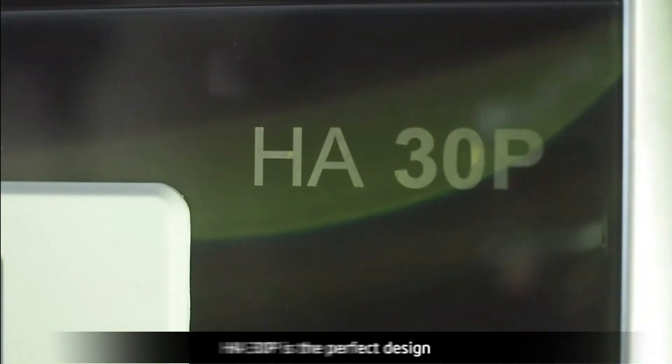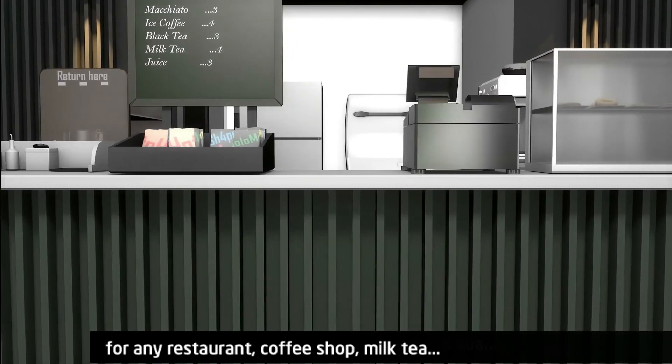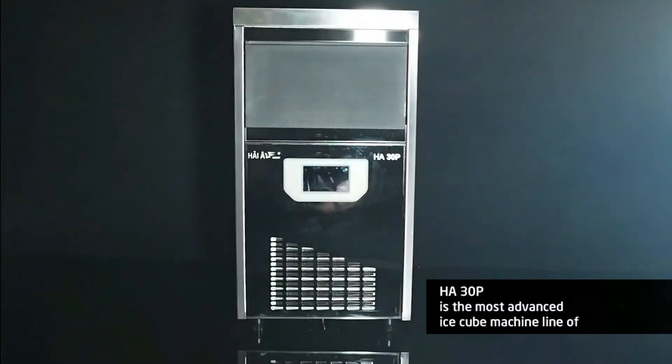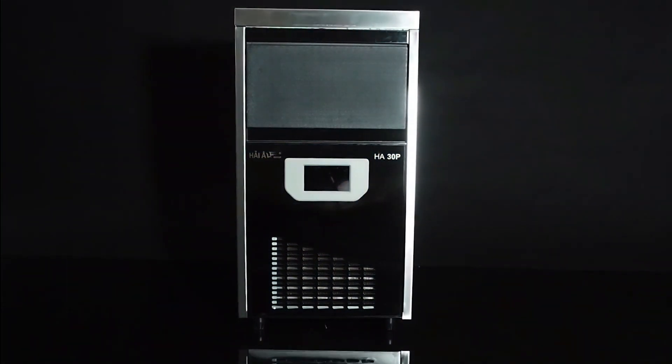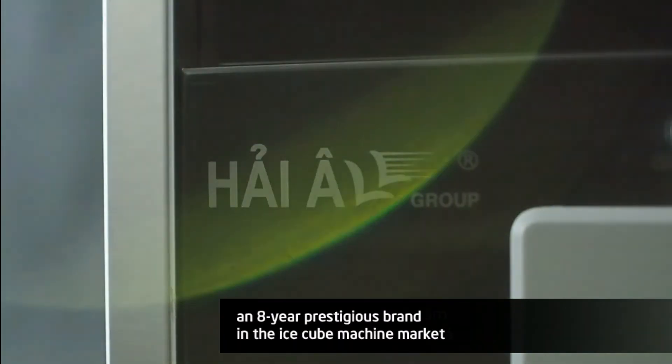The A30P is the perfect design for any restaurant, coffee shop, milk tea shop, and more. The A30P is the most advanced ice cube machine in the market. HAYO — an 8-year prestigious brand in the ice cube machine market.